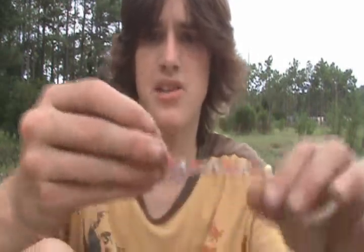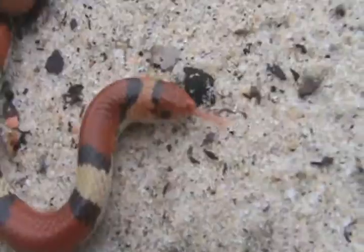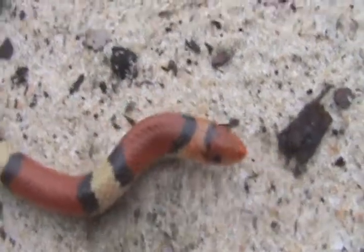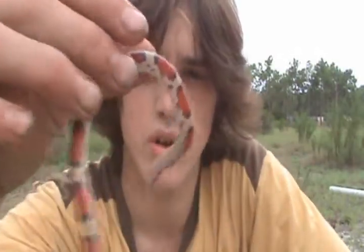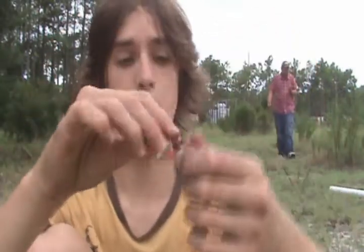An easy identification is the fact that the bands, unlike a scarlet king snake, do not go all the way around the belly, so the belly is a plain cream white color. The snout is very pointed — they have a very red head, the snout is very red, and they've got tiny little black eyes. These guys are very fossorial snakes; they're found mainly beneath the ground and they burrow very well, which is why they have that pointed snout.